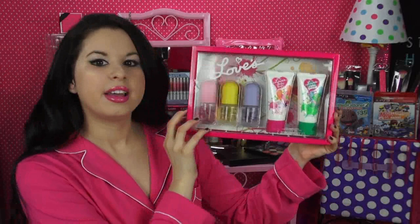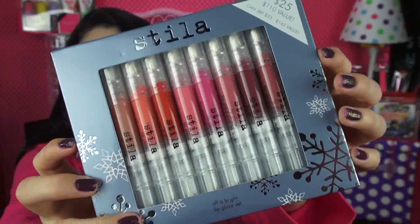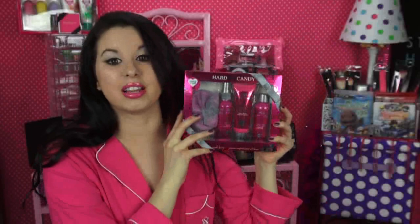The next thing I got is a Love's Bath and Body set. After that, I got the Stila All Is Bright Lip Glaze set, which comes with all these really pretty lip glazes. Then I also got something by Hard Candy — David actually got this for me, which was so sweet of him because I told him that I love Hard Candy.